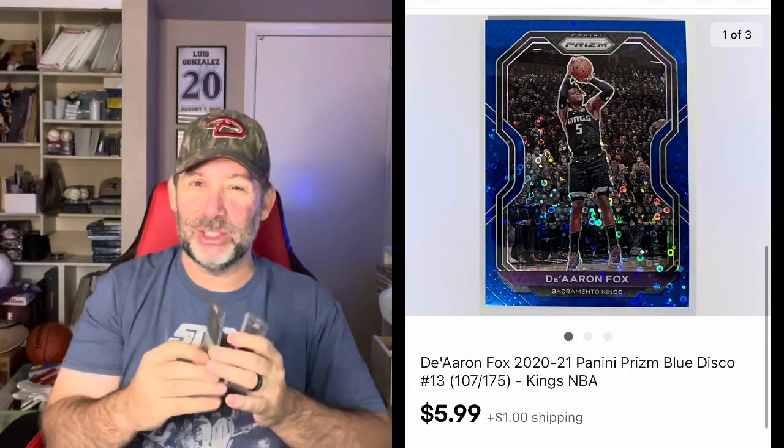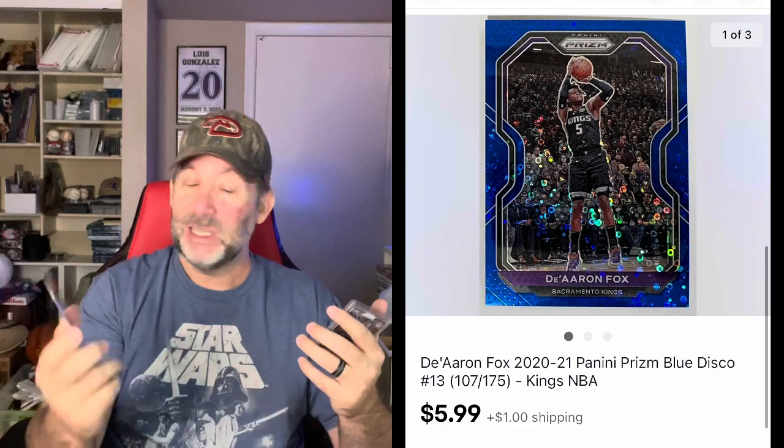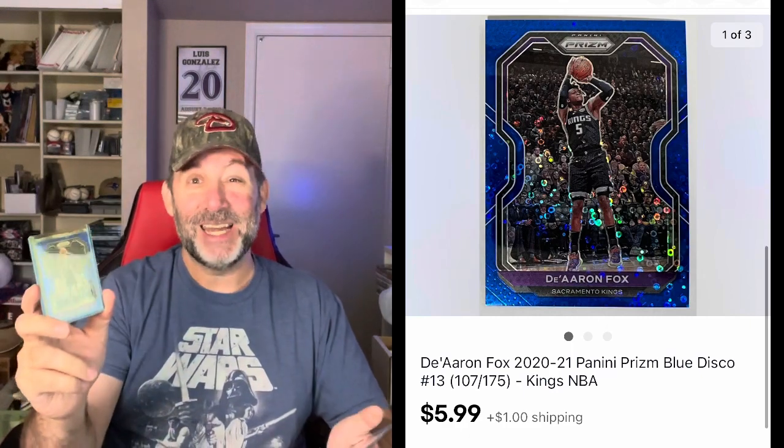Next card is De'Aaron Fox — this is a Prism Blue Disco. It has little disco swirls and dots on it; you'll see it in the pop-up a lot better. This one sold for $5.99 plus shipping.